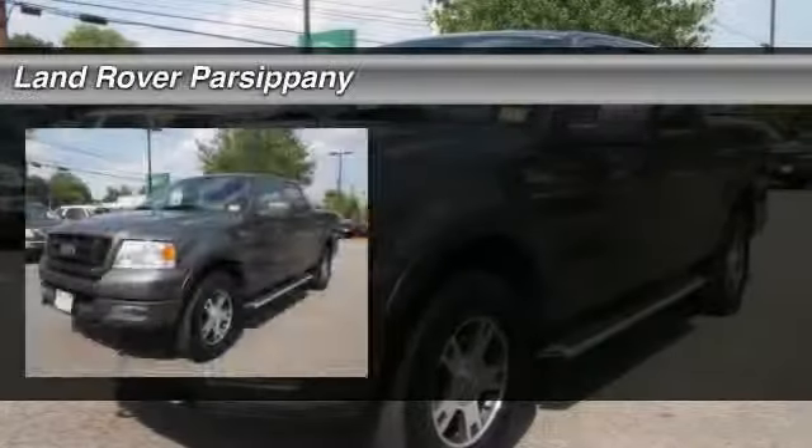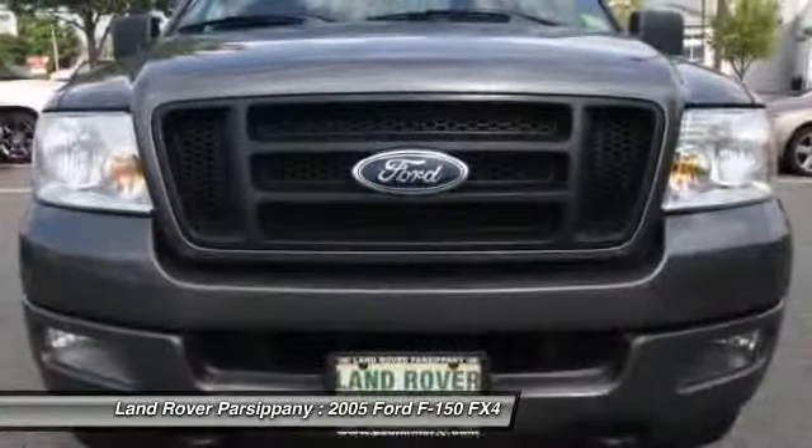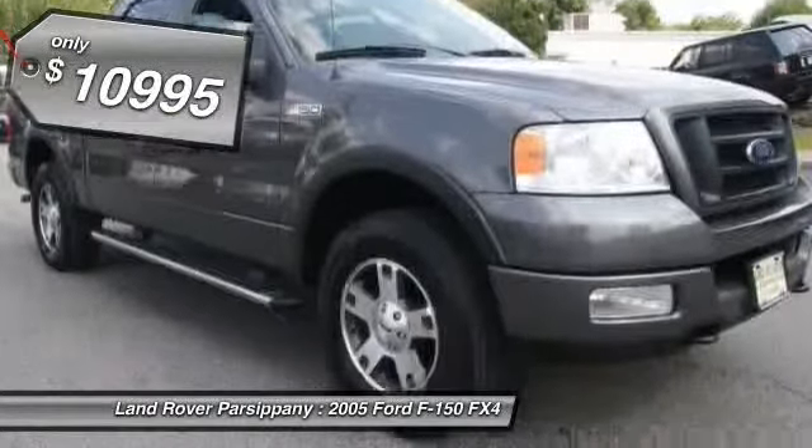The 2005 Ford F-150. A Ford F-150 knows how to handle any situation. It's built to follow orders, no whining, and is priced below $15,000.